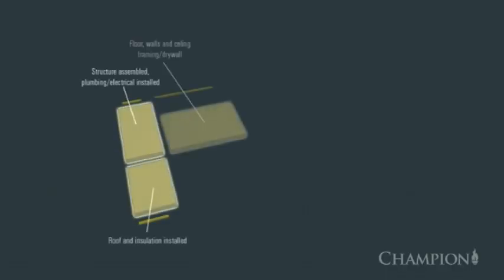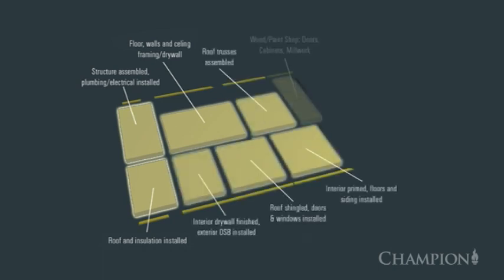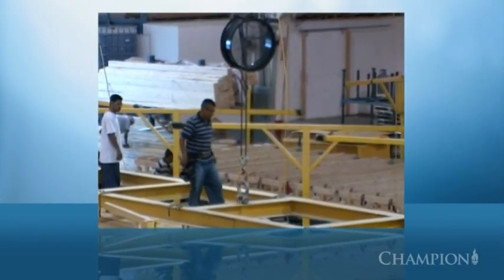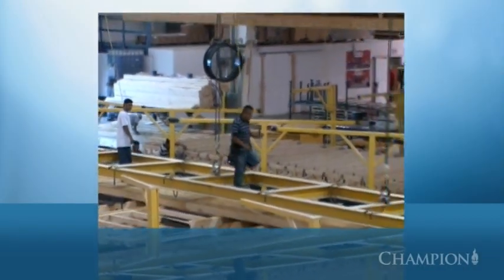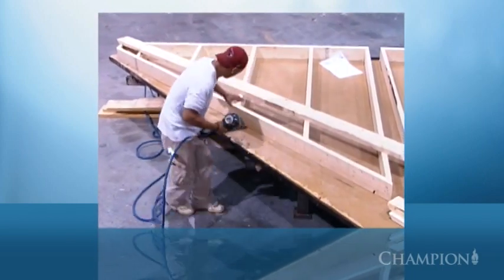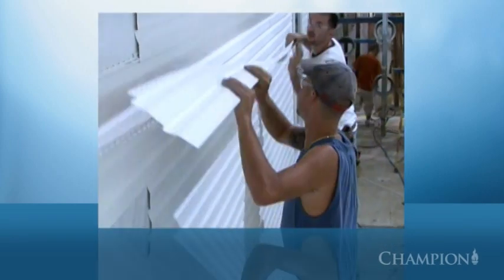Champion Home Building centers are set up like most manufacturing centers, with an assembly line and stations where specific building tasks are completed. Inside these facilities, material is stored and protected from weather-related damage. Work is organized and performed efficiently, and continuous quality control systems monitor the entire process.